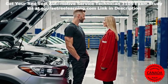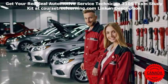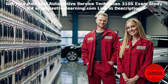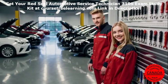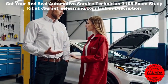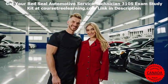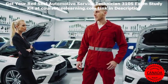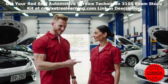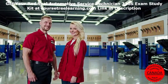Red Seal Automotive Service Technician 310S Exam Overview. Before diving into your preparation, it's essential to understand the exam's structure. The exam assesses your competency in automotive service and repair, ensuring you meet national standards for Red Seal certification. It consists of multiple-choice questions covering topics including engine repair, electrical systems, brakes, and steering. Candidates typically have four hours to complete the exam. To register, you must meet the apprenticeship requirements set by your province or territory. Visit the Red Seal website for details on fees, deadlines, and eligibility criteria.